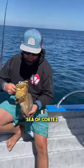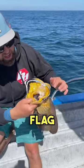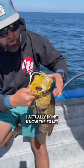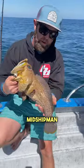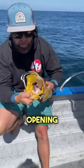We're deep drop fishing here in the Sea of Cortez and Johnny just reeled up this insane flagmouth-looking fish. I actually don't know the exact ID. It's a bit like a midshipman, but if you look at it, it's got this crazy cylindrical body and this huge opening of the jaw.